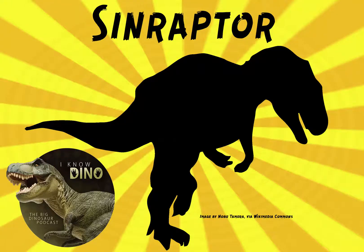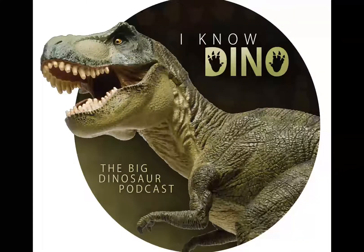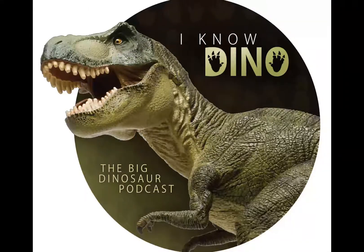Now on to our dinosaur of the day, Sinraptor, which is a request from Keegan via Facebook, so thanks Keegan. Sinraptor's name means Chinese thief.